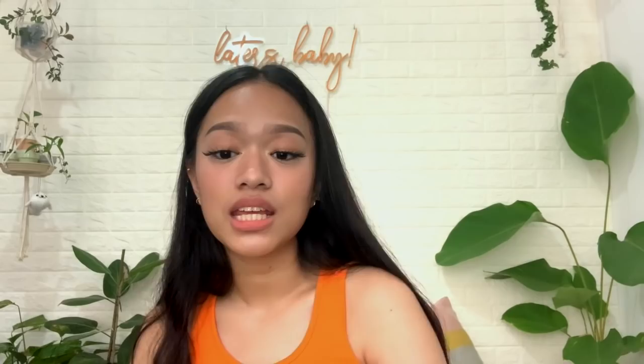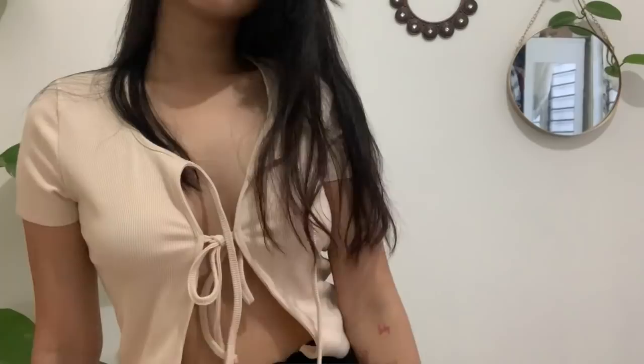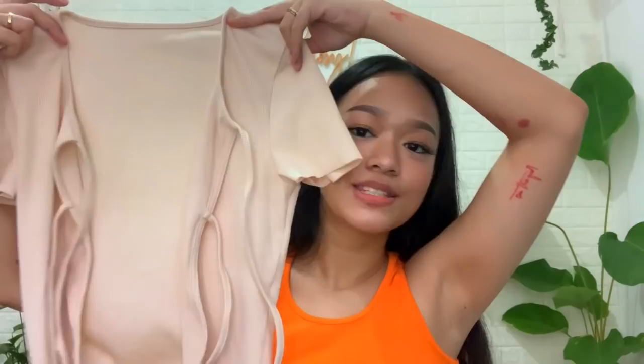I'm definitely going to be posting this on my Instagram so you better watch out — follow me on Instagram! The next item is this really cute tie knot top. I apologize in advance for the weird lighting changes — it's the afternoon and the sun is just going in and out. Anyway, this is what the top looks like. The fabric is ribbed and it's actually really stretchy — one of those comfy materials. You can see it better in the try-on portion.